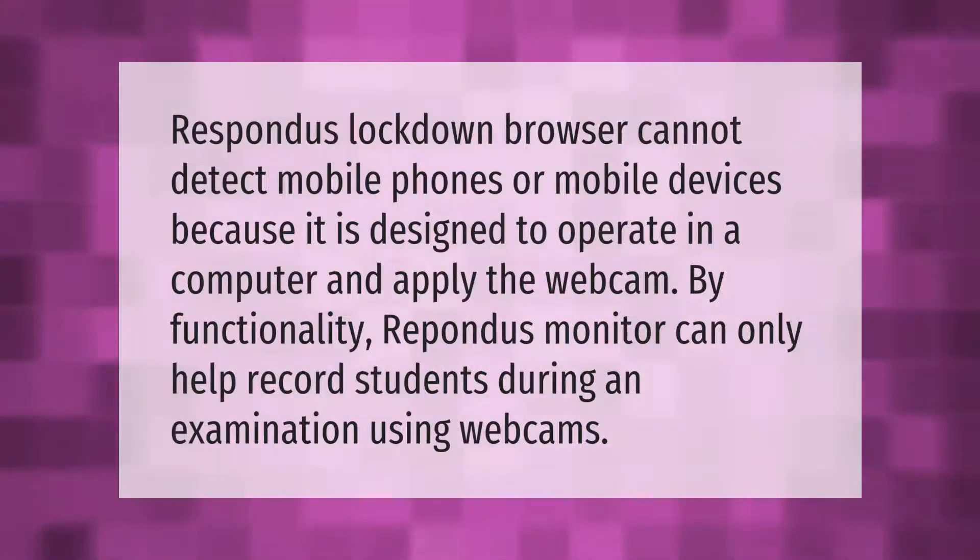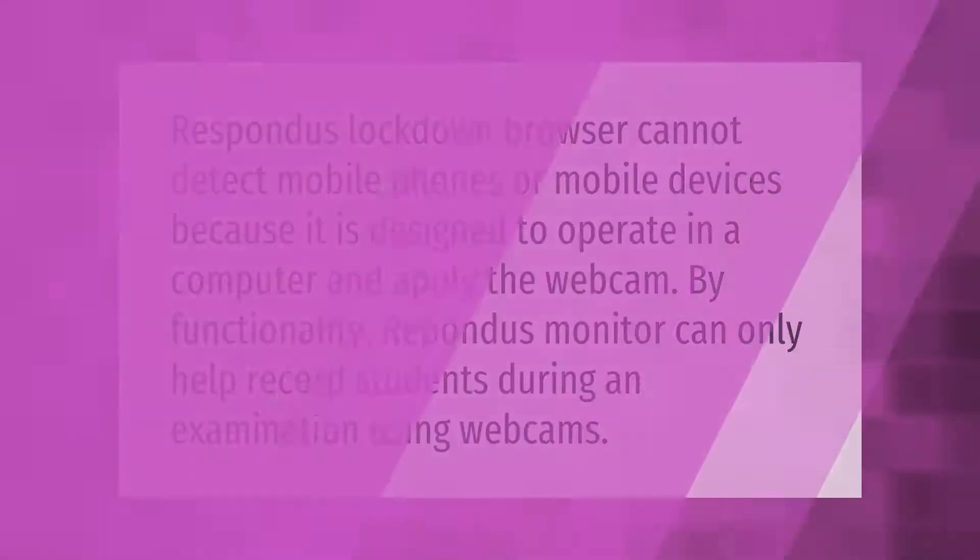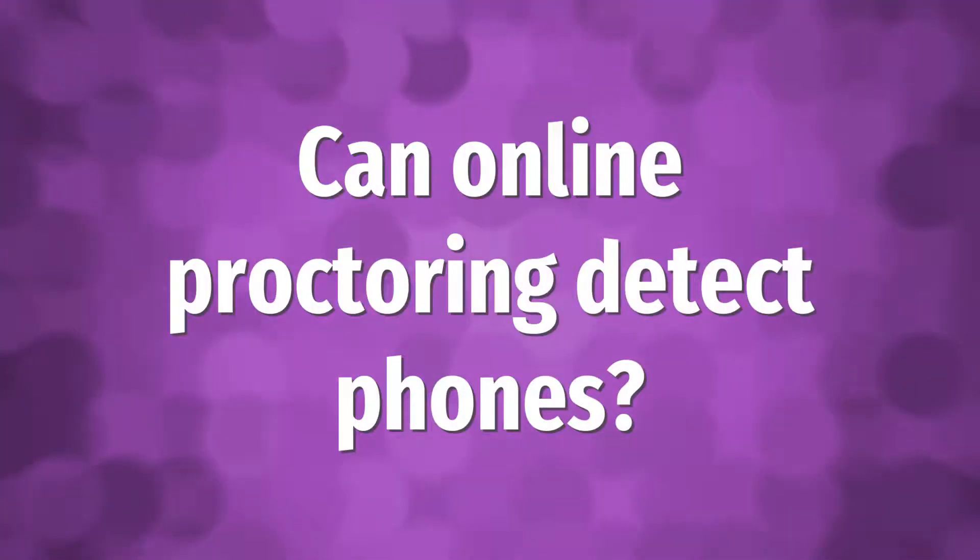Rayspondue's lockdown browser cannot detect mobile phones or mobile devices because it is designed to operate on a computer and apply webcam functionality. Rayspondue's monitor can only help record students during an examination using webcams.